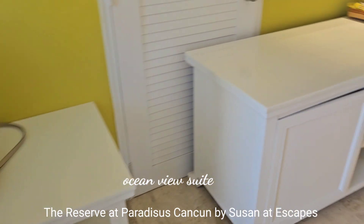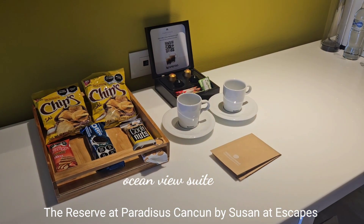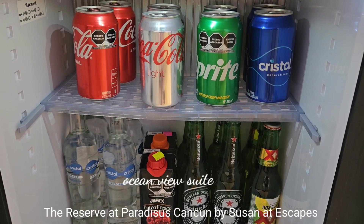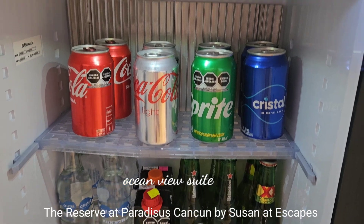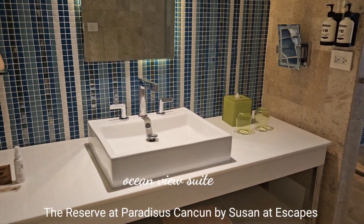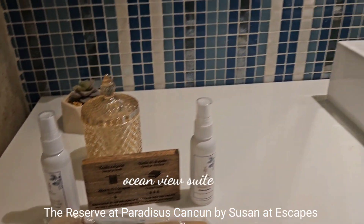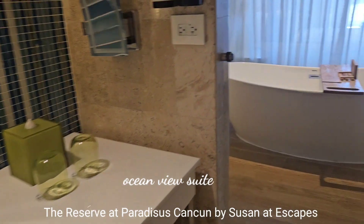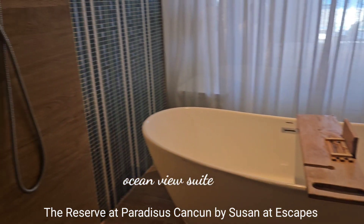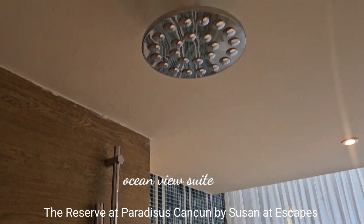There's a table for your luggage, and some chips and cookies. An espresso machine, a well-stocked minibar with Dos Equis, Heineken, Coke, and Sprite. The bathroom has a single sink, bath amenities, and a toothbrush. And there's a spectacular tub and shower with overhead shower spray.